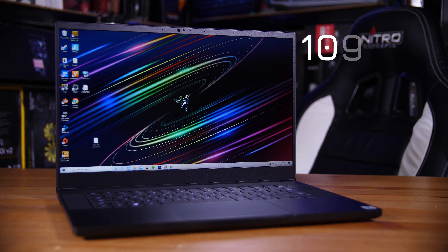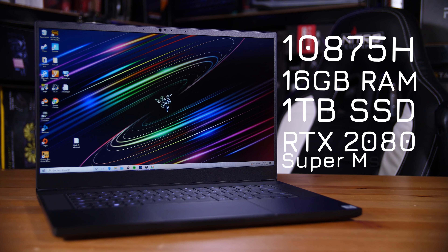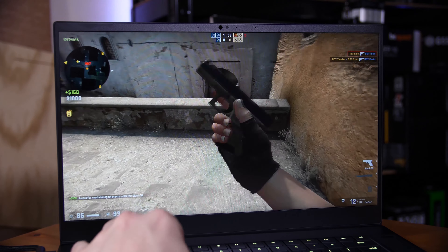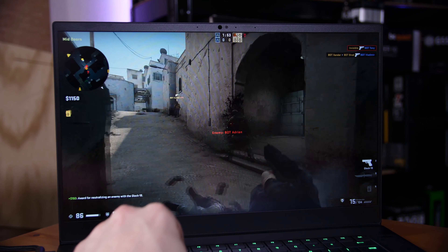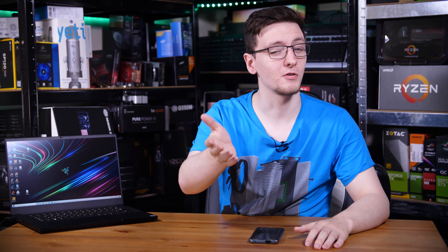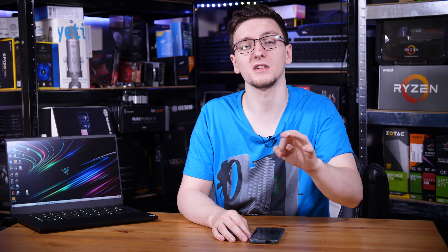The model I have is the Blade 15 Advanced with the 10875H 8-core, 16 gigs of RAM, 1 terabyte SSD, and the RTX 2080 Super Max-Q. It also comes with the absolutely stunning 1080p 300Hz display — yes, 300Hz, it's amazing but we'll get to that. Spec-wise this is as loaded as you can get, and for the privilege you'll be parting with a whopping £3,100, fitting it squarely in the premium category, although to be fair you get a very premium experience for it.